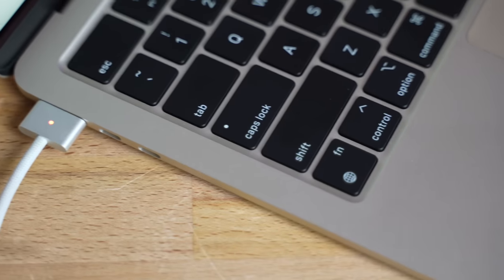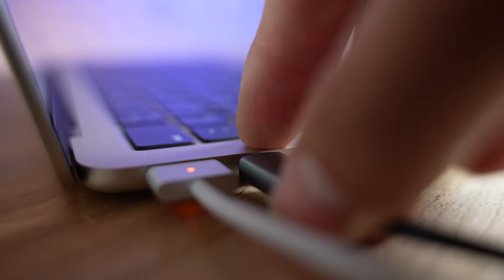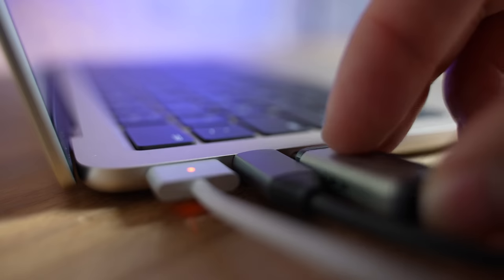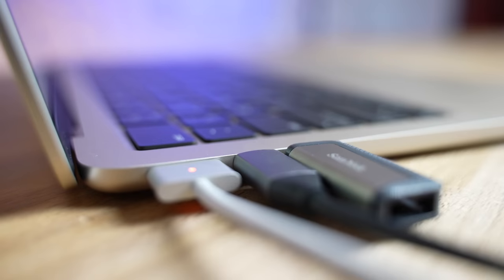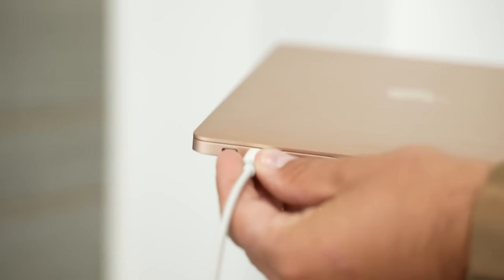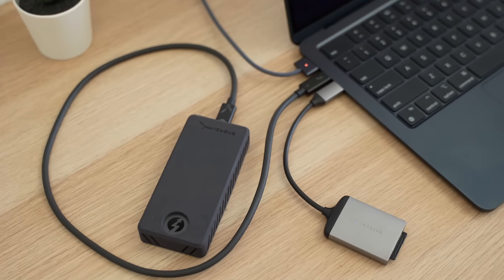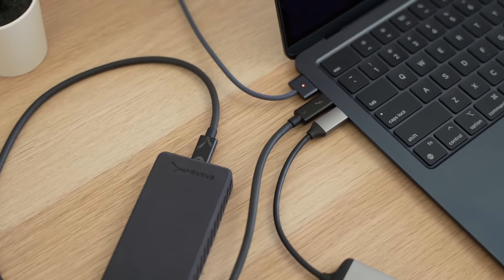Moving on, one of my favorite features that often gets overlooked is the MagSafe 3 connector, which I absolutely love using at home with my current MacBook Pro. It's even more important on this Air because it only comes with two Thunderbolt ports. Previously, the old M1 model didn't have this, so you always had to use one of the Thunderbolt ports for charging, leaving you with just one left for connecting accessories.